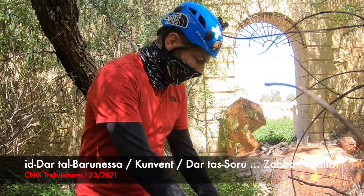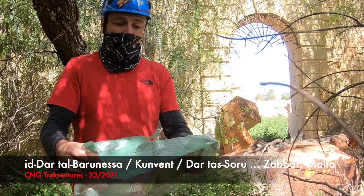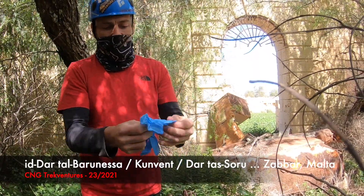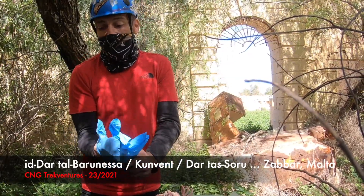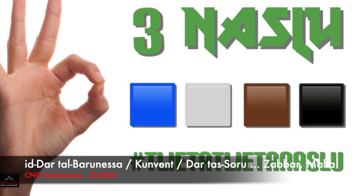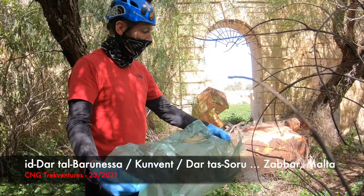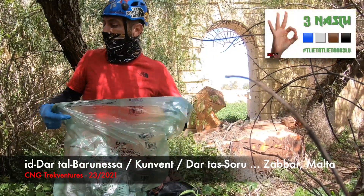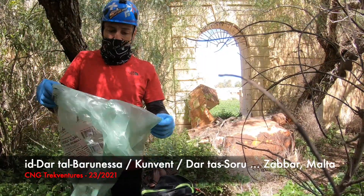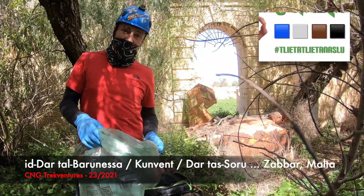As you all know, guys, I'm doing this small initiative from my side from C&T Tread Ventures. I'm visiting these places and trying to lead by example. I'm carrying along a plastic bag and a pair of disposable gloves, which I am wearing, and trying to pick up at least three things or more within the initiative called Hashtag Tlita Tlita Naslu. I suggest you all copy this initiative and pick up any rubbish - plastic or something - when you go visiting these places, and put them where they belong.